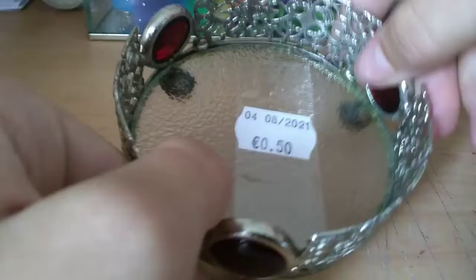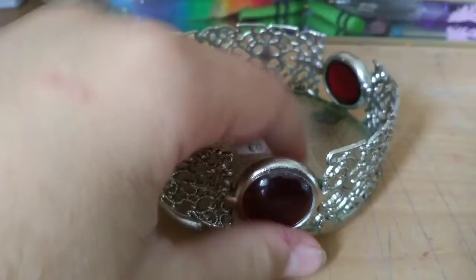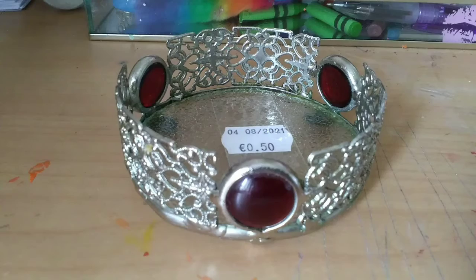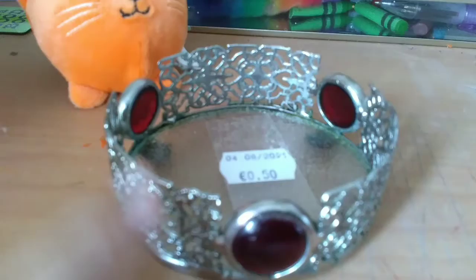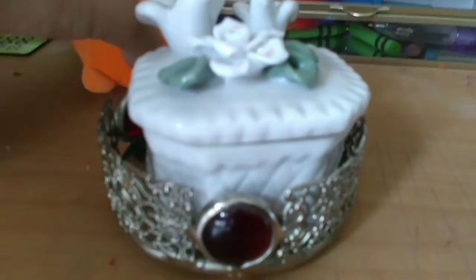This next item was only 50 cents, which is amazing. I'm not sure what it's actually meant to be — I think it might be an ashtray for cigarettes, but I'm obviously not going to use it for that. It could be a little cup holder. I just love how it looks, and my cat squishy — this little guy — fits in there perfectly, so it could just be like a little home for him. Only 50 cents!